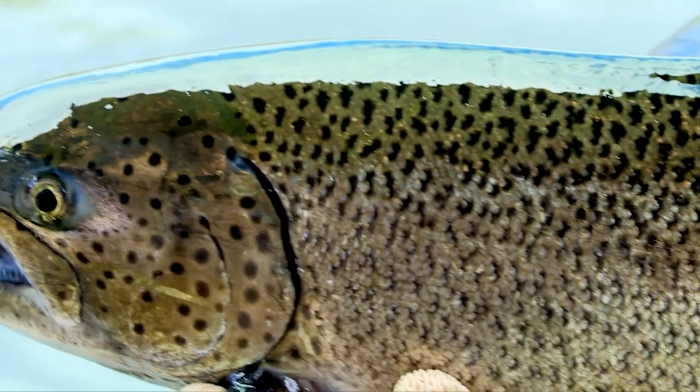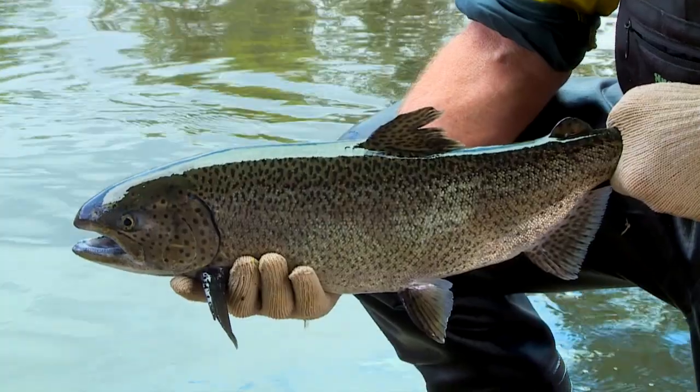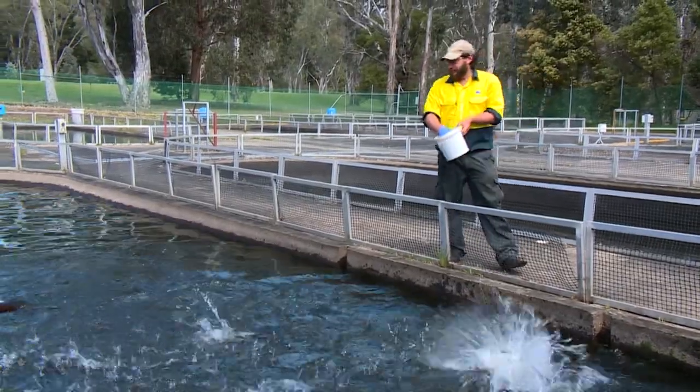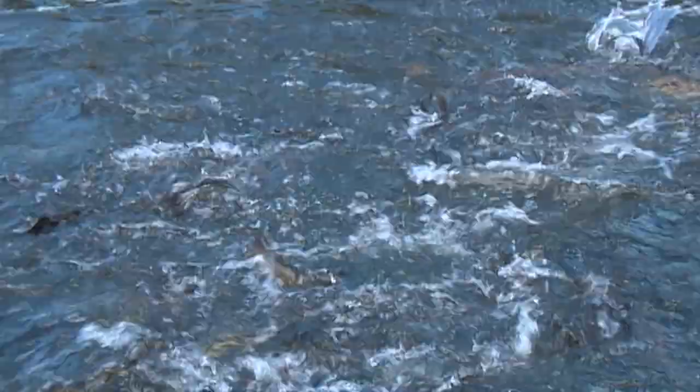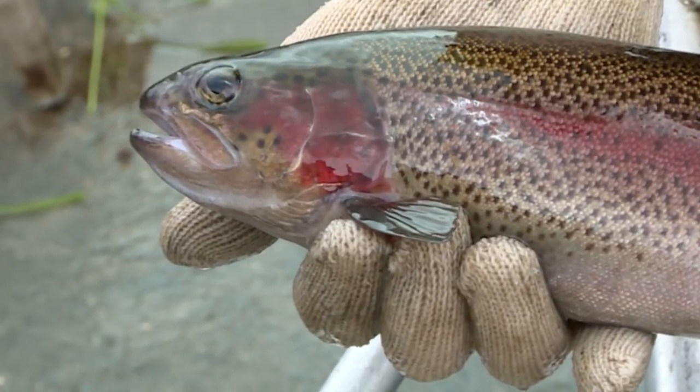Breeding trout at Snobs Creek requires healthy broodstock — the parent fish that produce eggs and milt every winter. Looking after these fish year-round is essential for future production success. They must be in peak condition six months before spawning to ensure their egg quality is optimal. Males are sorted from females and their maturity levels are checked regularly to monitor their reproductive stage.